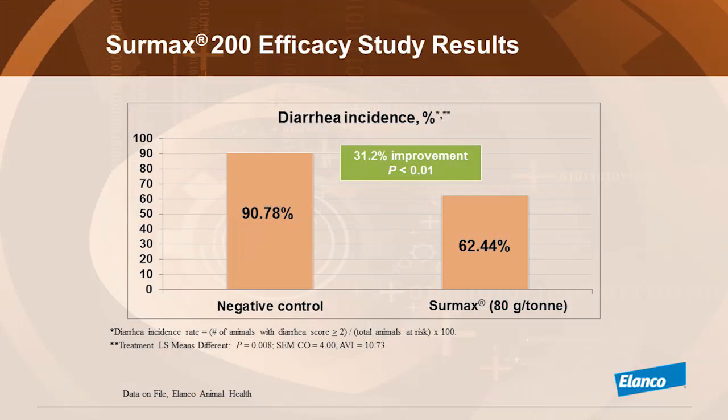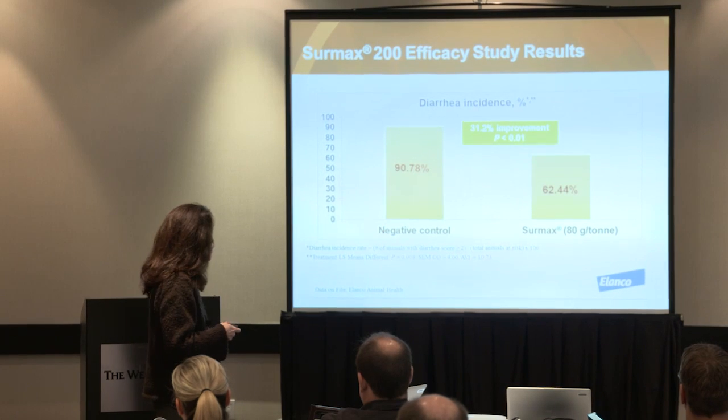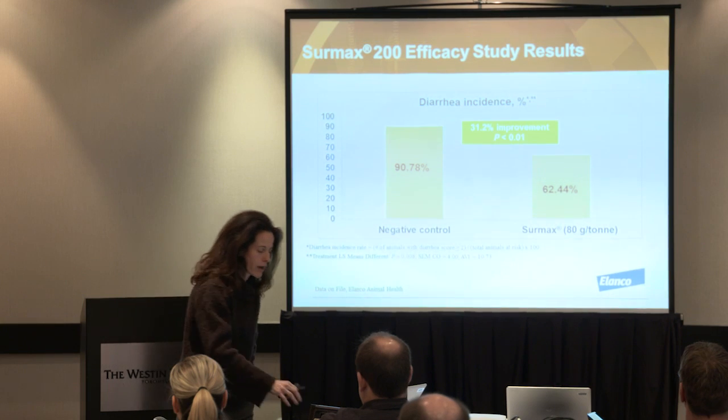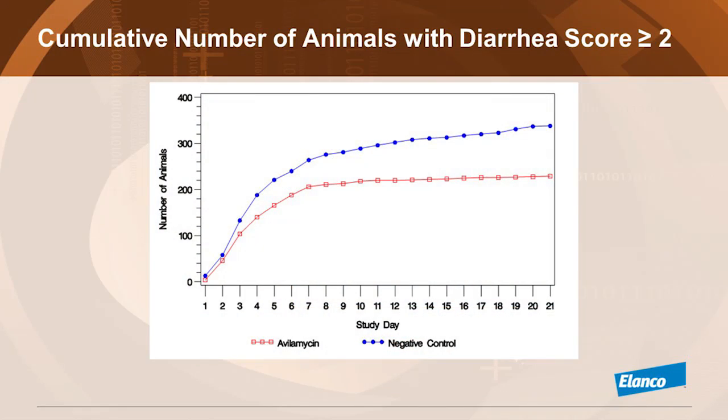I want to prepare the background for the prevalence in non-treated pigs, which is 90%. If we know this background, we can understand why there are so many pigs in that field trial that have diarrhea. When they are on CIRMAX, a significantly lower proportion of pigs were showing diarrhea.